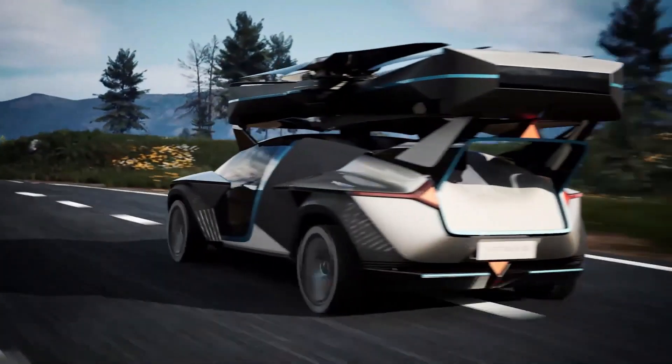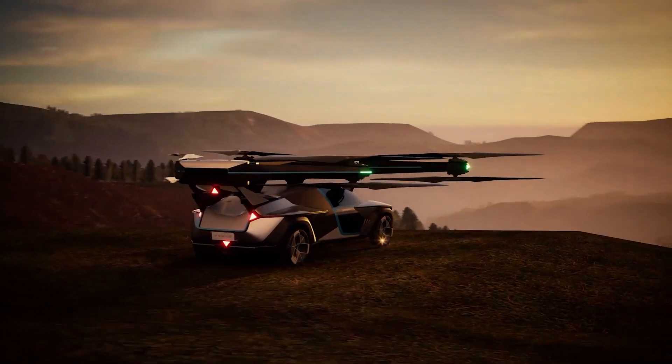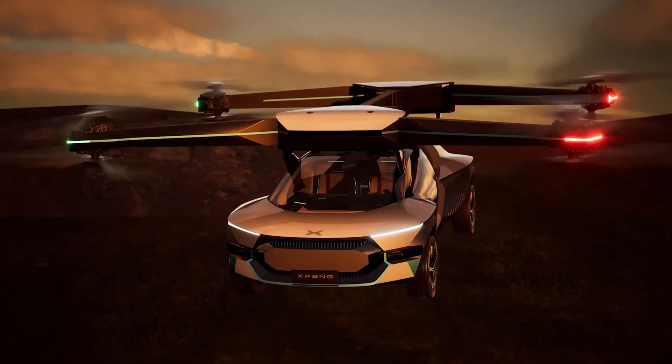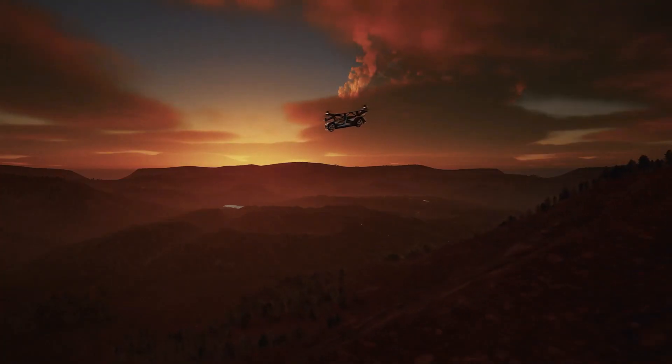With a 270-degree panoramic view from its two-seater cockpit, the Xpeng AeroHT Voyager X2, launching in 2024 with a starting price of $26,000, promises an exceptional flight experience.